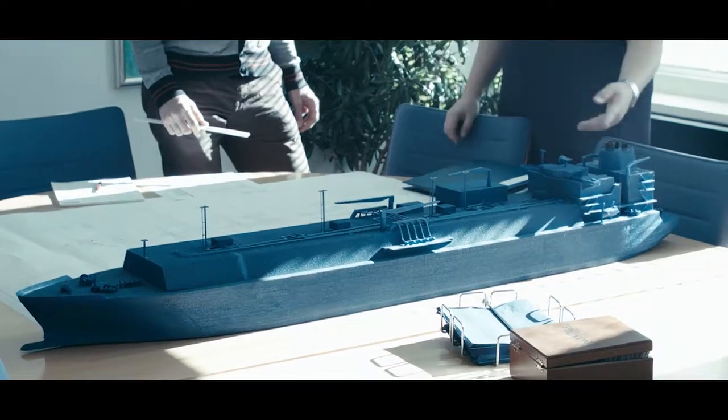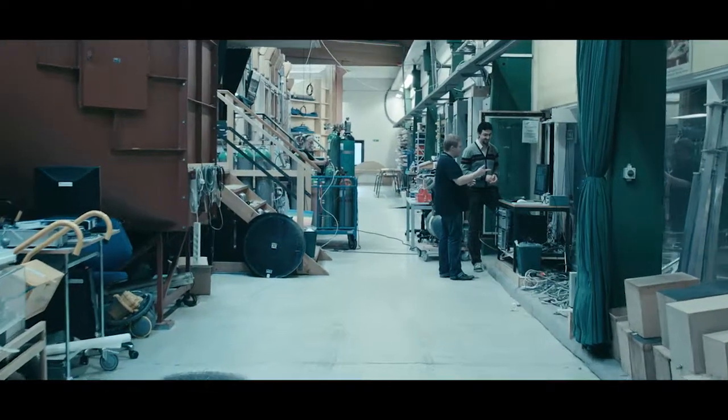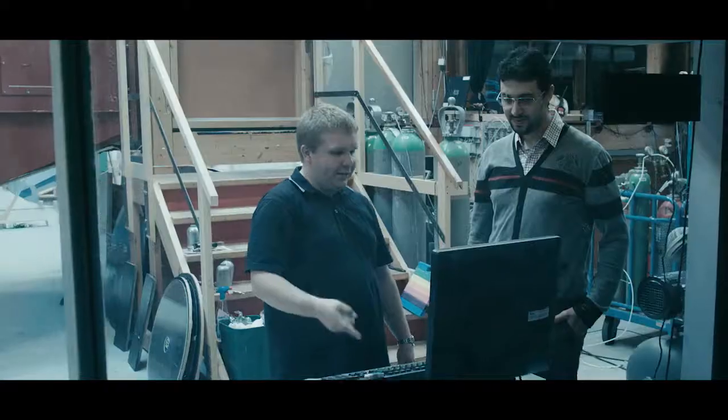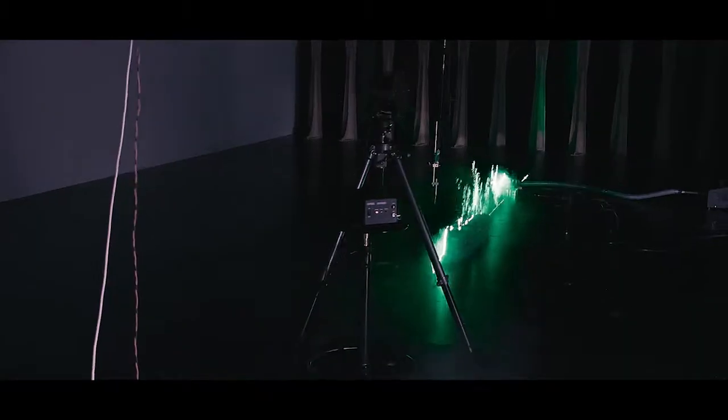Whether you want to investigate helicopter operations, funnel performance or flow visualization, FORCE technology offers a wide range of wind tunnel services. We can simulate wind, ice and rain. We have more than 50 years experience with aerodynamic model testing in our wind tunnels.